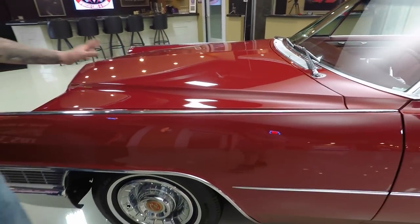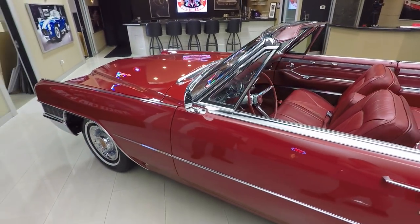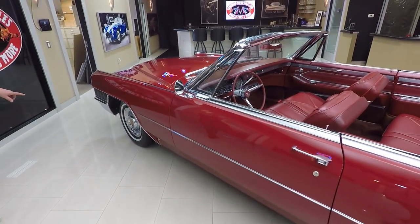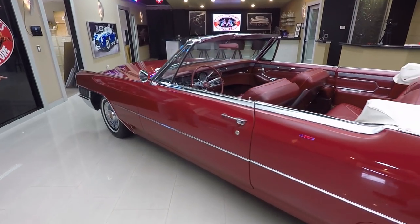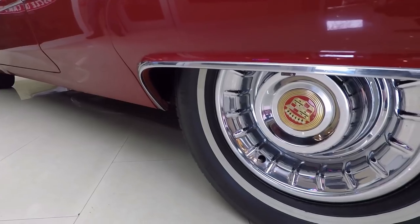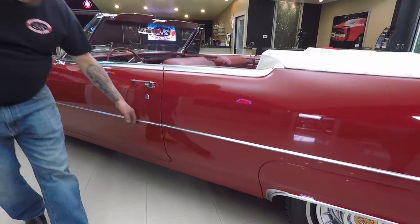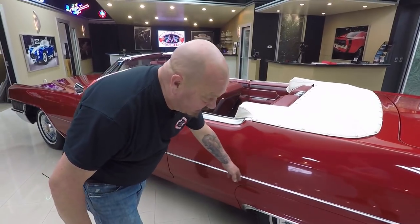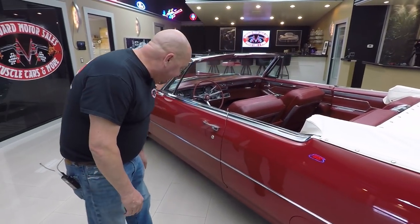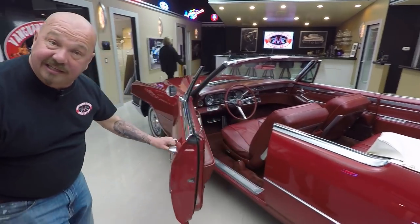All the lines line up nice. The paint is laid down straight as can be. The doors line up nice – get a close-up of those hubcaps. Can you imagine having to find one of those? They are pristine. The spear going down the side looks beautiful. I don't even see any door dings in that. That's why they put those on there back in the day – because guys would swing open these gigantic doors.